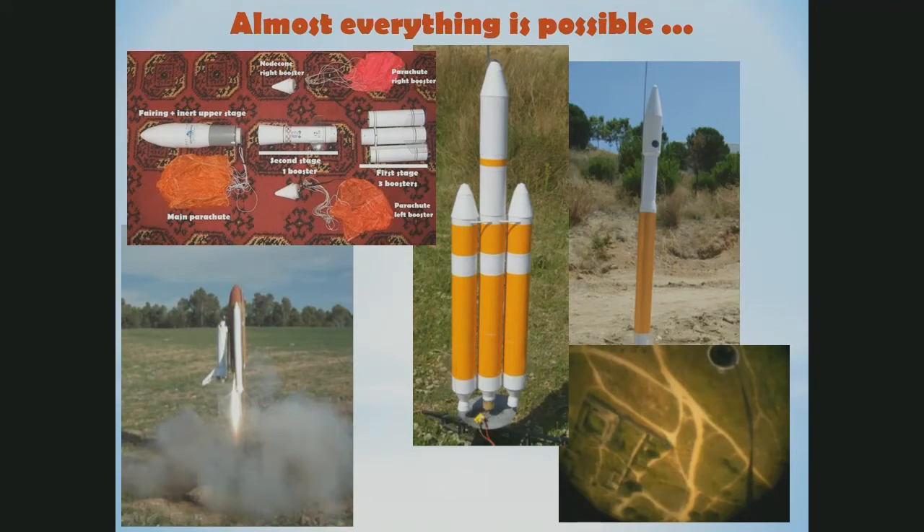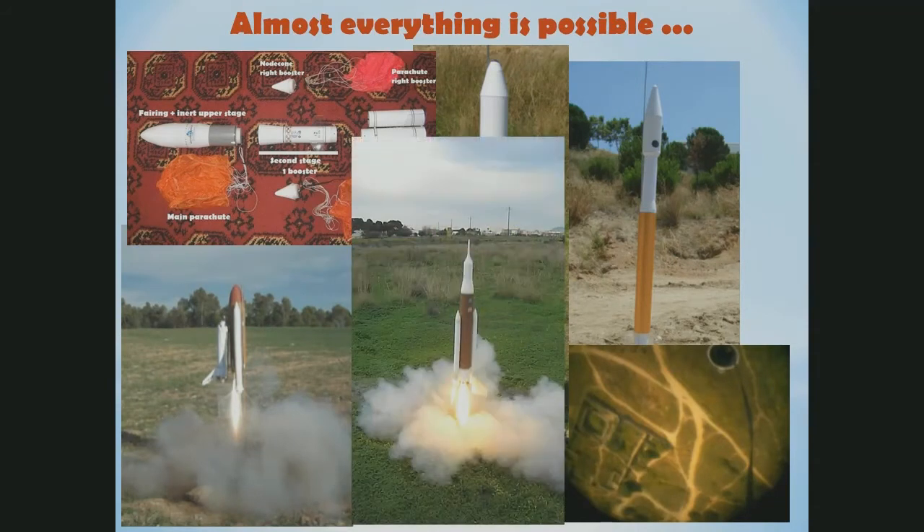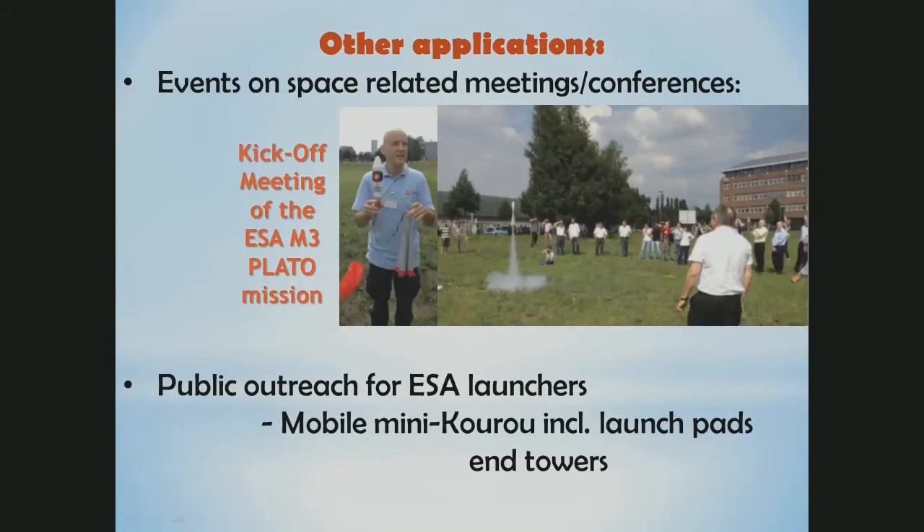I also have a flying space shuttle model. But let's go to the future — the SLS with an Orion and the European Service Module on top. These rockets can be used for several purposes. For instance, I used one for the kickoff meeting of the ESA M3 Plato mission in Berlin last summer, launching a small Soyuz launcher in a field near the DLR. I think ESA launchers also need a little bit more public outreach. You can build a mini crew including launch pads, towers, and things like that, and it could be transported to any place in Europe to do a launch or a live transmission of a launch.